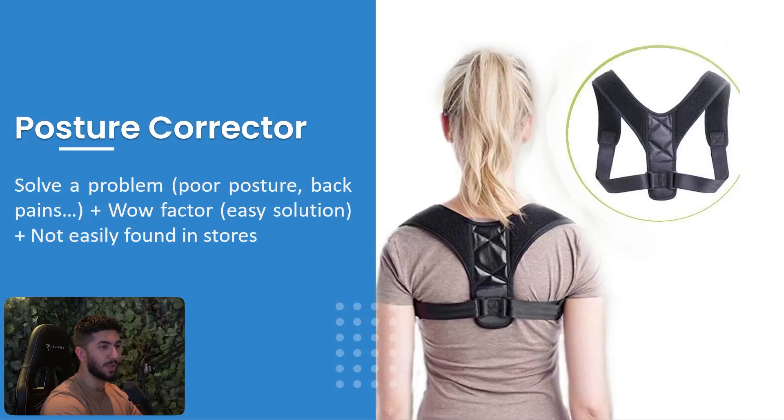The first one is the posture corrector. This product corrects your posture. Back in 2018 I actually bought one from a Facebook ad before I even knew what dropshipping was. I got it after two months, and it solved the problem — the quality wasn't great, but it helped with my posture for a while.